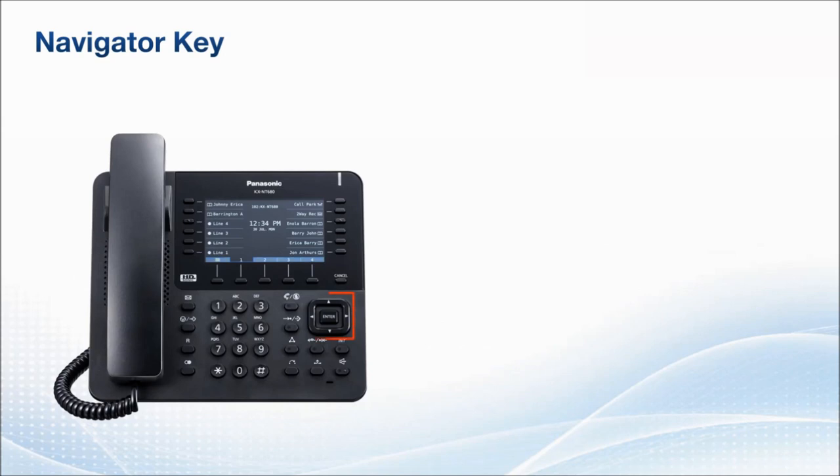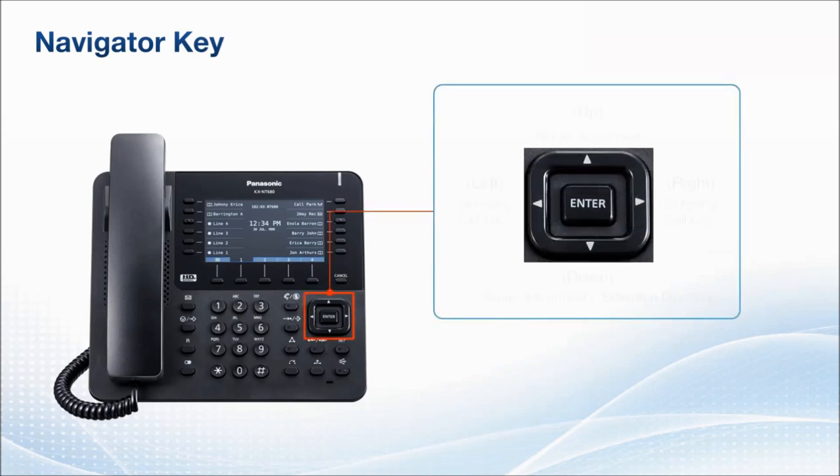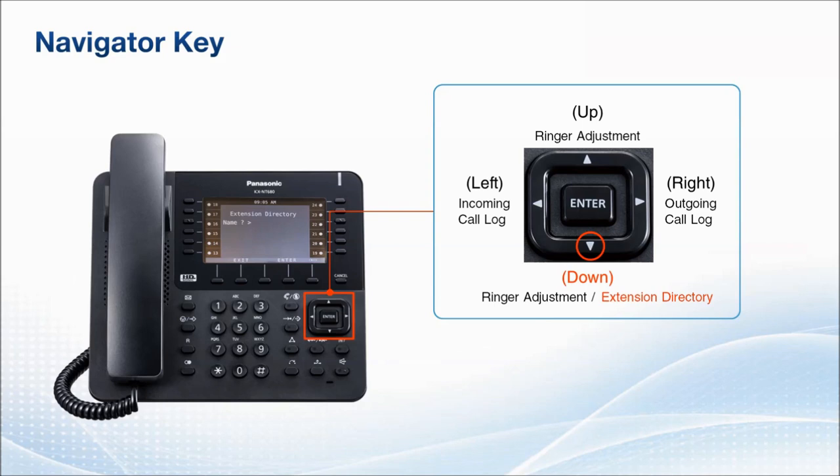The navigator key enables quick access to functions. If you press the down key, it directs you to the extension directory for searching extensions by name. By pressing the up key first, you can control the ringer volume by pressing the up or down key. You can also change the volume of the speaker, handset, and ringtone while it's ringing or while you are talking on the phone. If the handset, speaker, or ringtone sound is too loud, you can simply turn down the volume with the down key. Additionally, the right and left keys enable quick access to the incoming and outgoing call lock.